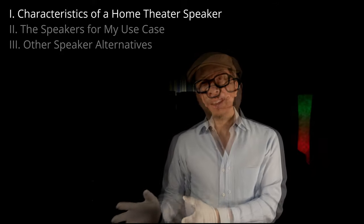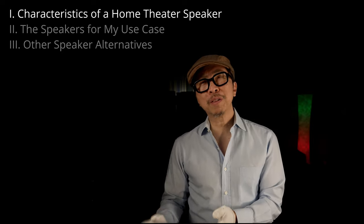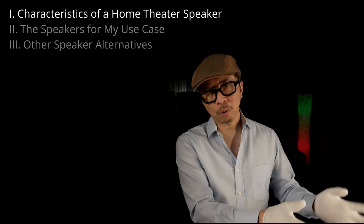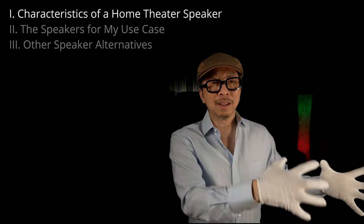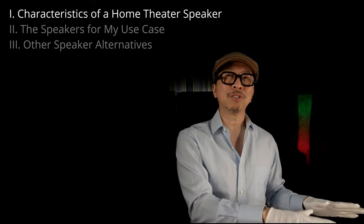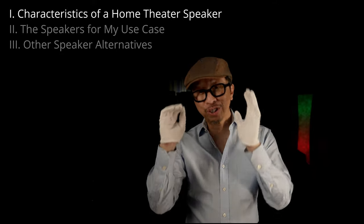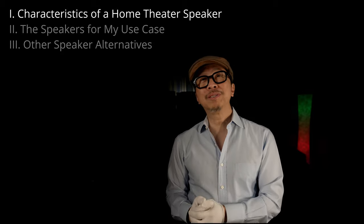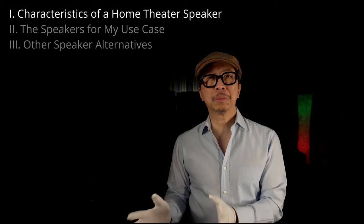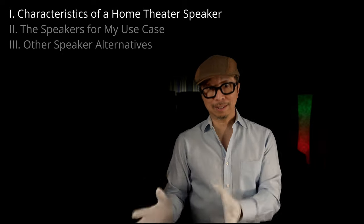Home theater is different — you don't want the speakers to bring out their own sound signature. It's all about immersion. You don't want a bullet whizzing by your ear to sound like it came from an electrostatic speaker; you just want it to accurately whiz by. Also, in a home theater your eyes are open and a projector or TV is on, and that visual stimuli reduces your ability to hear nuanced differences between speakers — so sound signature becomes less important.